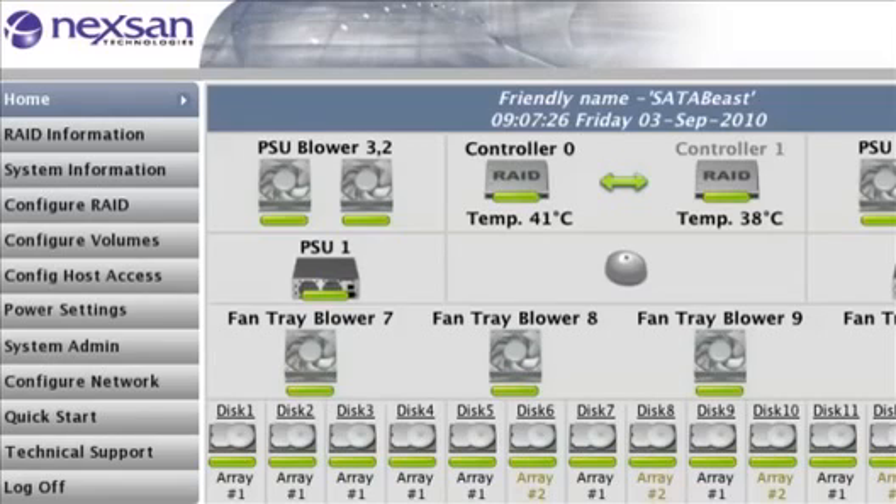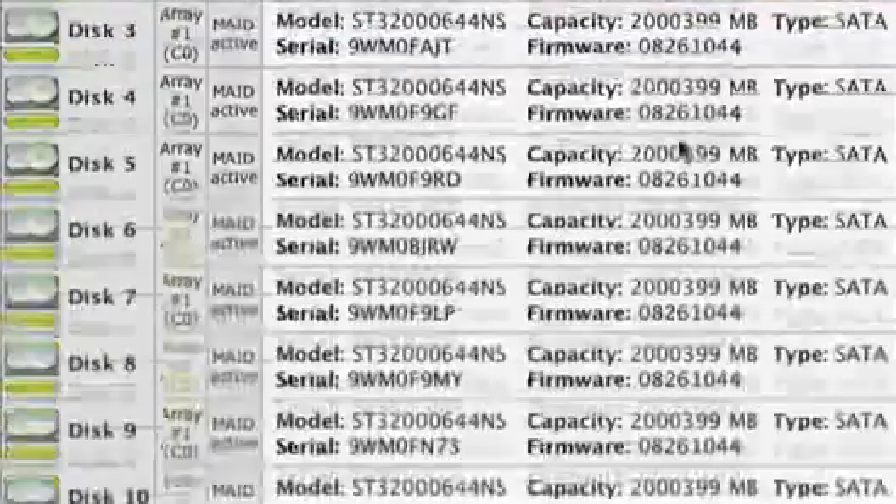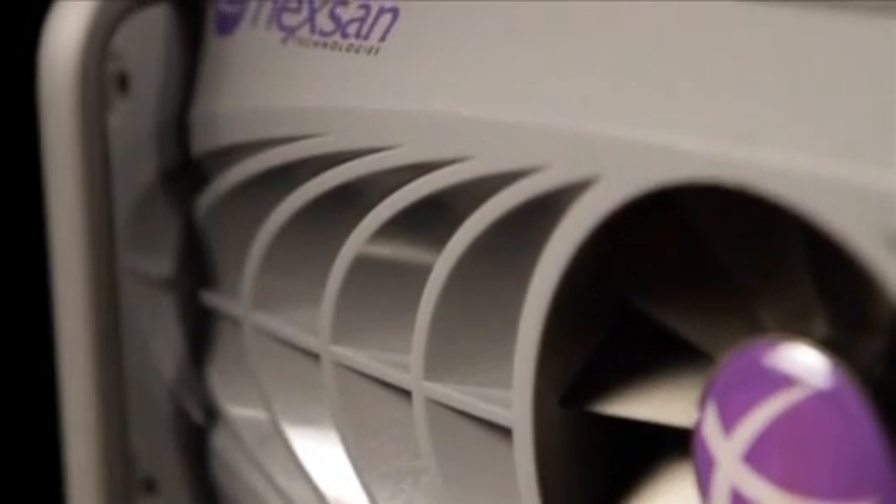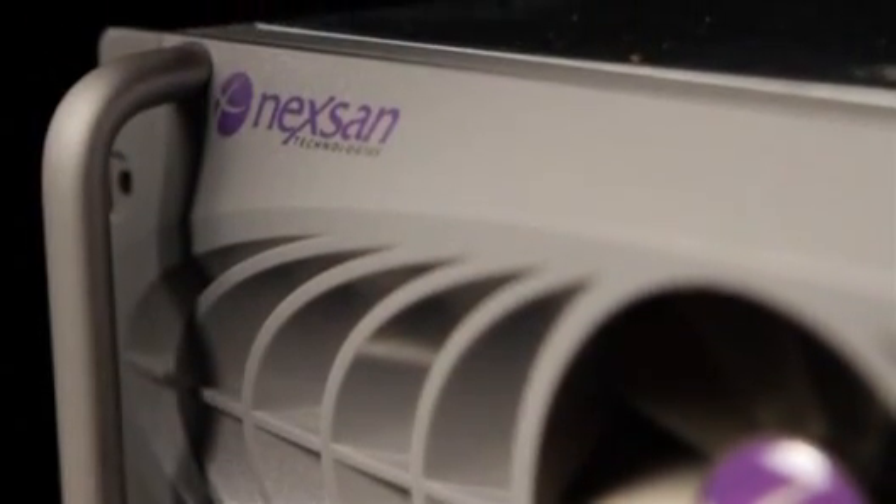The Beast is used for a variety of applications, like disk-to-disk backup, storage for virtualized environments, online archive — basically any application demanding capacity, performance, and top-tier reliability.